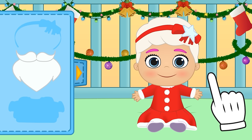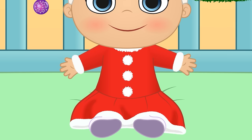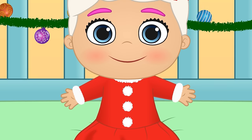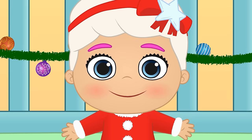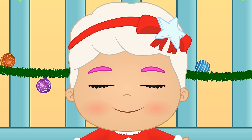Let's have a closer look at you! Mrs Claus together with Santa Claus is in charge of delivering Christmas presents to all the children in the world! But you must be good! Isn't that right Lily?